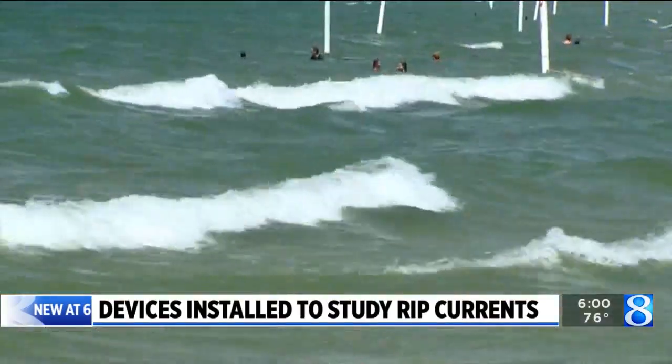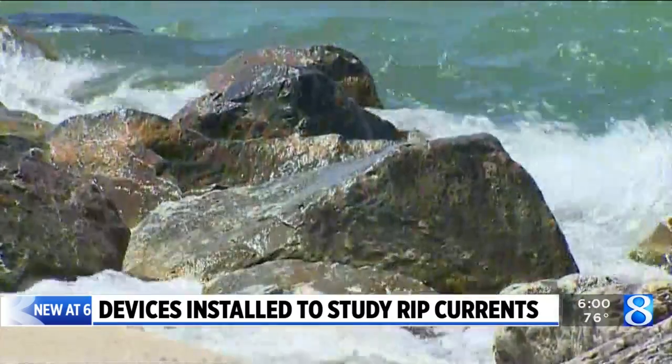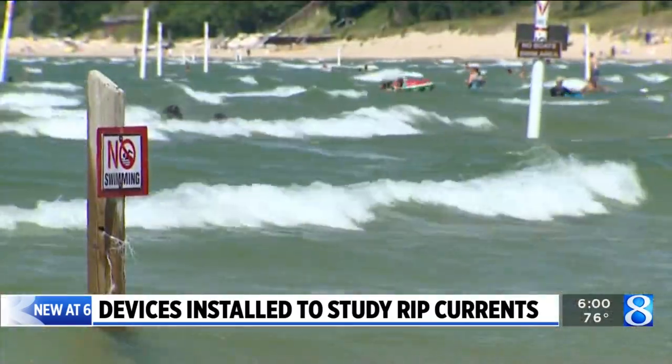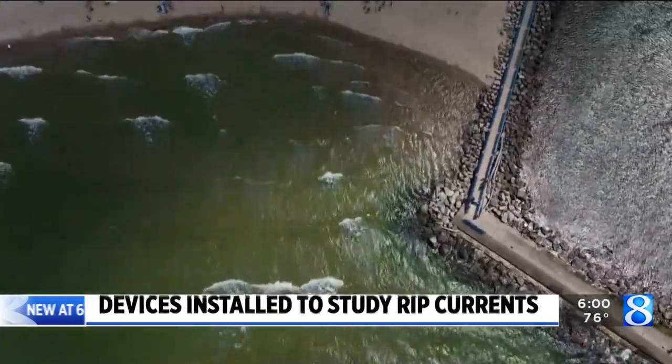Right off the top tonight at 6 o'clock, the U.S. Army Corps of Engineers has added underwater devices on the lake bed of Holland State Park to better understand rip currents. We have team coverage tonight. Matt Kirkwood will be taking a look at what could be another dangerous evening out on Lake Michigan, but we start with News 8's Megan Bunchman, who is live at Holland State Park with more on that project.